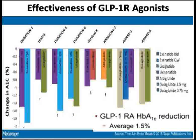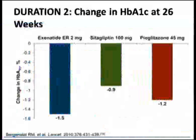Across the board, these are different development programs for GLP-1 receptor agonists, and you can see that on average there is a 1.5% reduction in HbA1c. Exenatide extended release given once a week is far better in reducing HbA1c as compared to sitagliptin and pioglitazone.